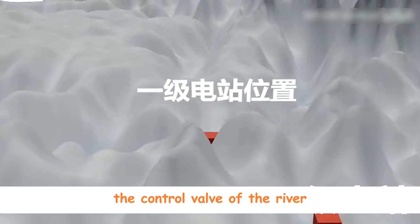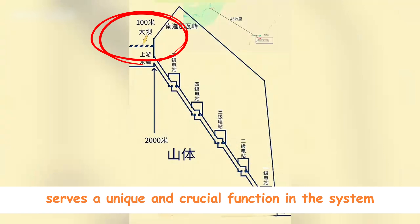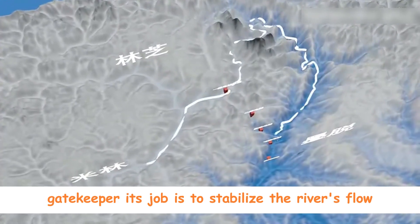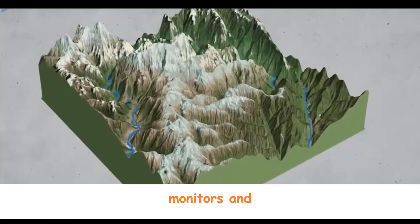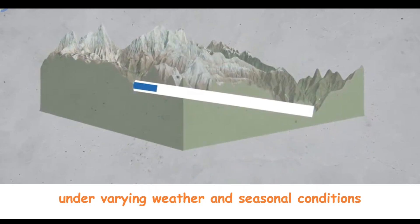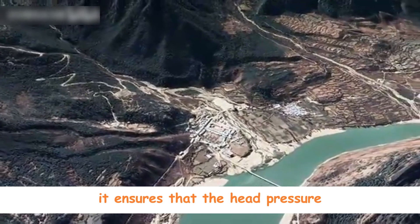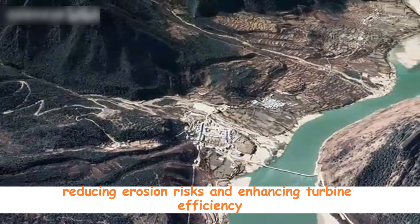First, the Paysian Low Dam — the control valve of the river. Located downstream of the main dam, the Paysian Low Dam serves a unique and crucial function. Unlike conventional dams built primarily for power generation or storage, this structure operates more like a hydraulic gatekeeper. Its job is to stabilize the river's flow before it enters the massive diversion system — adjusting, monitoring, and controlling the volume of water entering the long underground tunnel, ensuring consistent flow and safety under varying weather and seasonal conditions. This dam is lower in height and doesn't hold a large reservoir, reducing environmental footprint while enabling precise hydraulic management and enhancing turbine efficiency downstream.